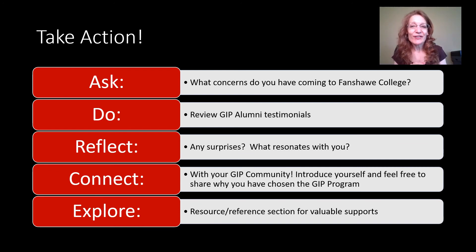So as always, after the introductory video is that great Take Action section. I'm going to ask you a few questions — for this module, the question is: what concerns do you have with coming to Fanshawe College? What I'm going to ask you to do in this module is make sure you review those GIP alumni testimonials. You're going to reflect on those testimonials and think about whether there were any surprises, or whether some GIP students had similar concerns as you. Then I'm going to encourage you to connect with your GIP community, introduce yourselves, get to know one another, because you're going to be working with each other throughout this whole year. This is a great place to start, and then explore some of those resources.